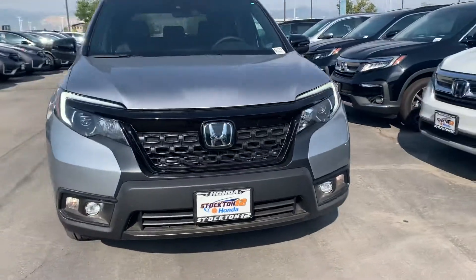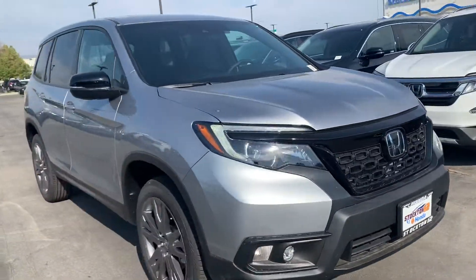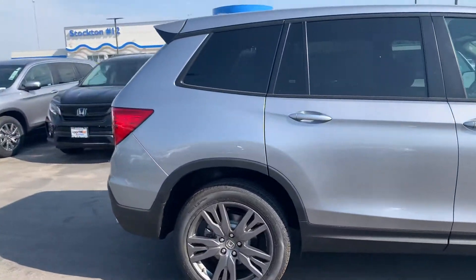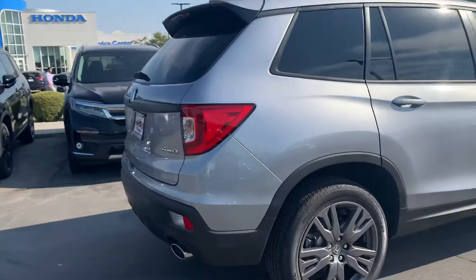Hey John, my name is Krisha. I'm a sales assistant here at Stockton 12 Honda. Your salesperson, Lena, mentioned to me that you are interested in our 2020 Honda Passport.